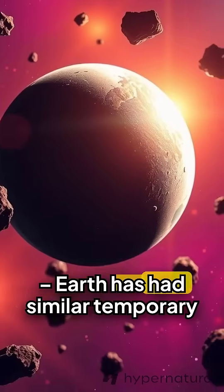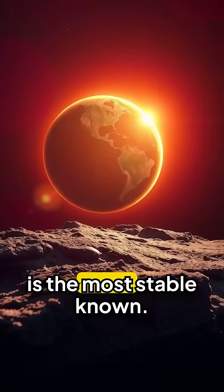9. Other quasi-moons. Earth has had similar temporary moons, but Kamo'olewa is the most stable known.